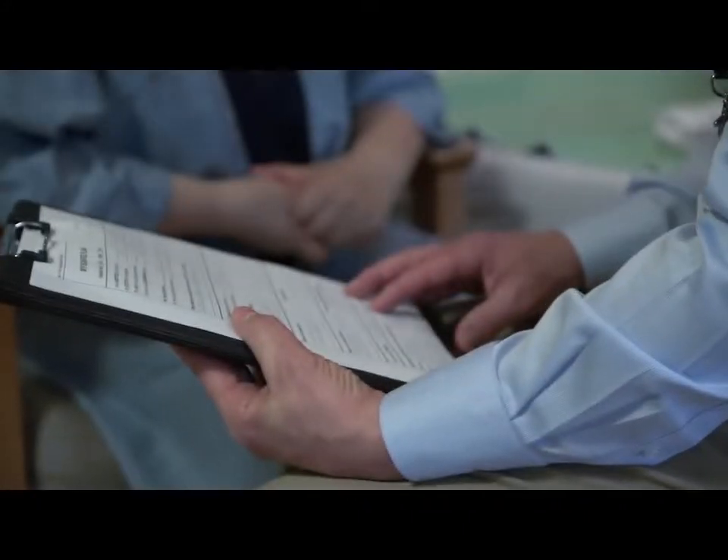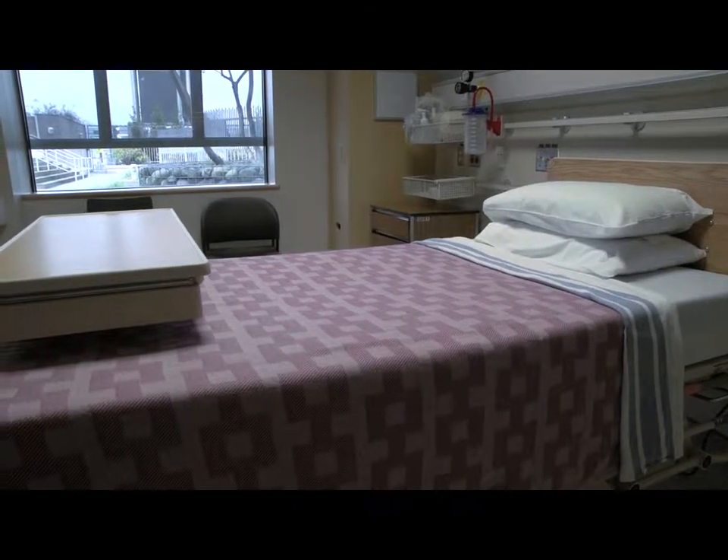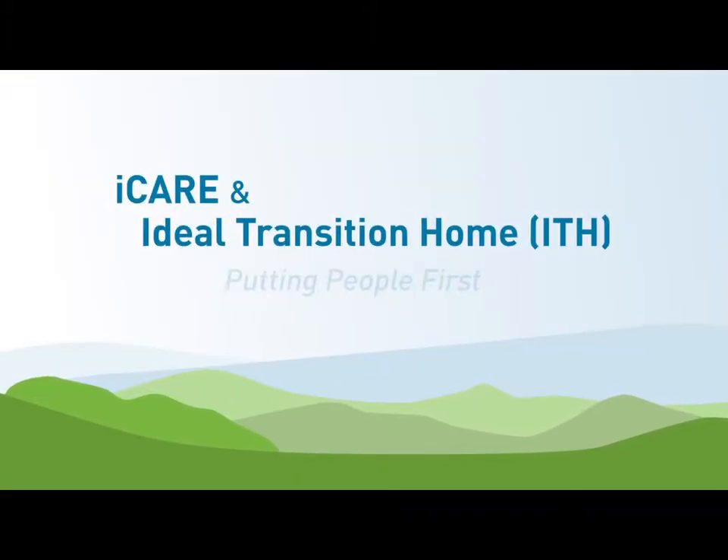With iCare and ITH, we are enhancing the patient's journey of care, freeing hospital beds for other patients in need, and strengthening interprofessional teamwork. iCare and Ideal Transition Home — putting people first.